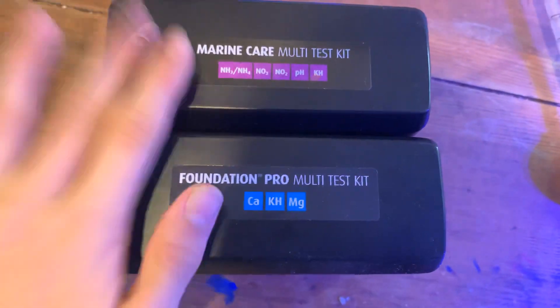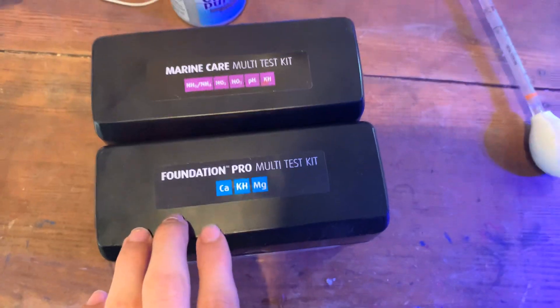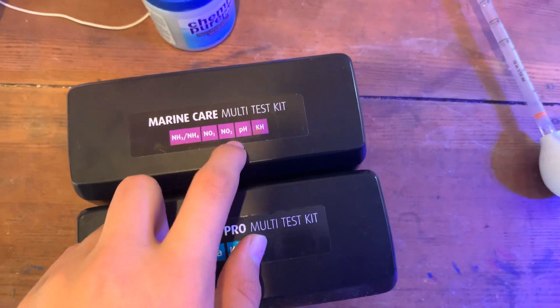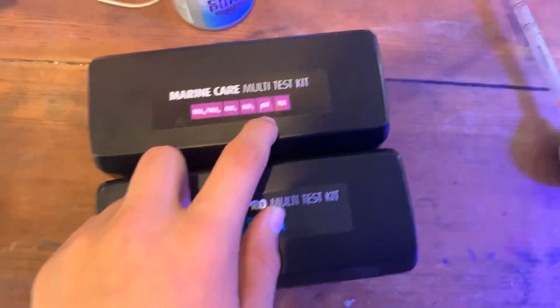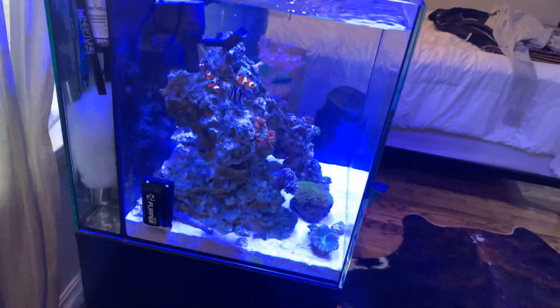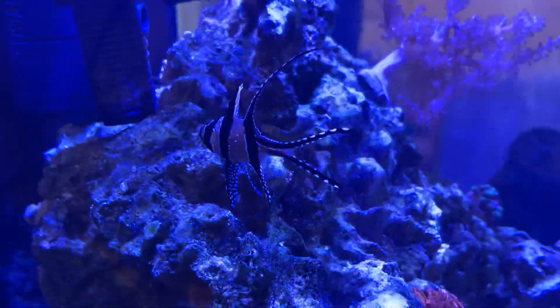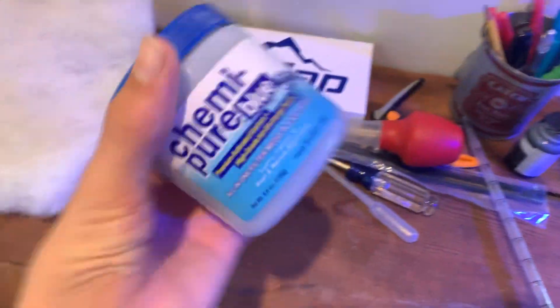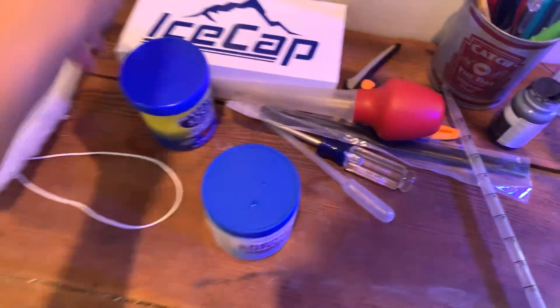Over here we have the Red Sea test kits. I'm about to test my water off this video. We have the Marine Care Bolte test kit and the Foundations Pro. This one tests ammonia, nitrite, nitrate, pH, and alkalinity. This one tests calcium, alkalinity, and magnesium. These are essential for running a reef tank. There's the Bangai cardinal just straight chilling, looking good. Here are the Omega One Marine Mini Pellets and the carbon I use — ChemiPure Blue.